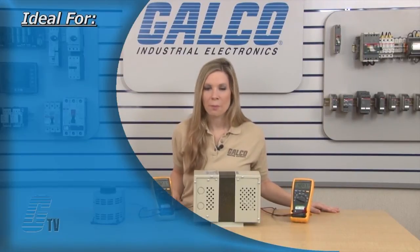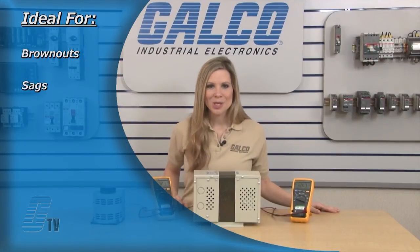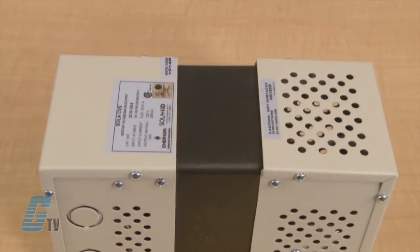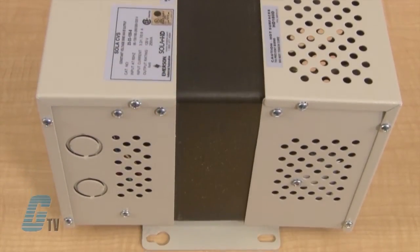They are ideal for power quality issues including brownouts, sags, swells, surges, and interruptions. These types of transformers generally include a ferro-resonant circuit that is made up of a capacitor with an extra winding to ensure regulation of AC power.